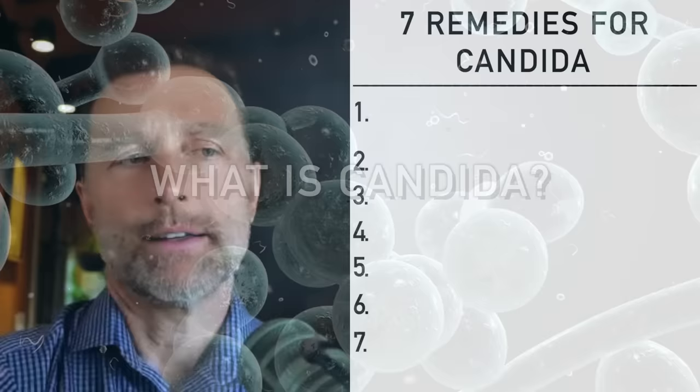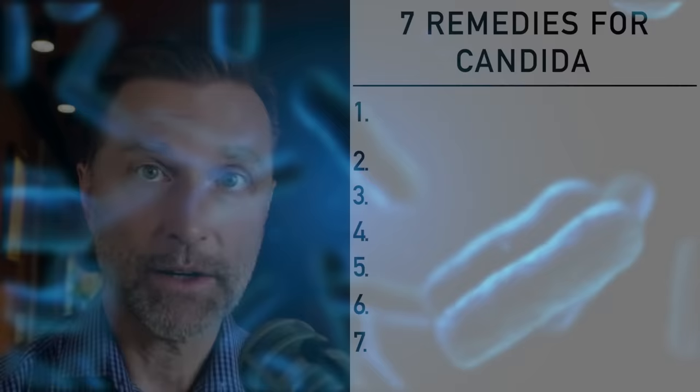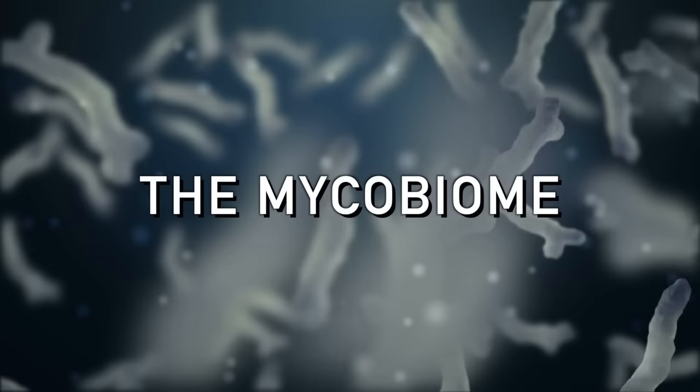In your gut, we always talk about the microbiome — all the friendly bacteria. Well, a good portion of the microbes in your gut are fungi. Candida is one type of fungus. Collectively, all the different types of funguses are called the mycobiome — M-Y-C-O — and that is the family of friendly fungi.